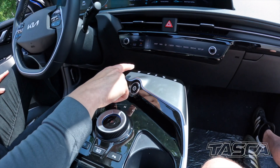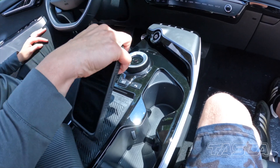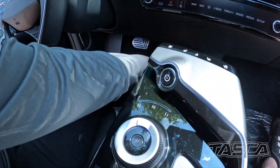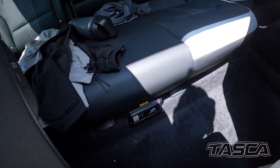GT Line also features heated and cooled seats, heated steering wheel. Of course you always get your wireless charging. You can also do USB and C charging, as well as 12 volt in the back, in the event that you need it.